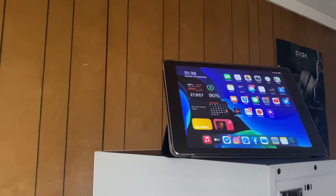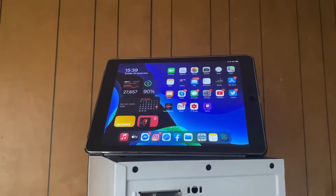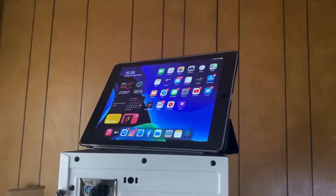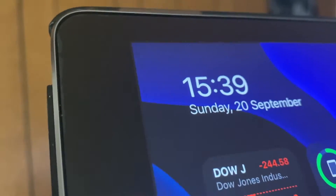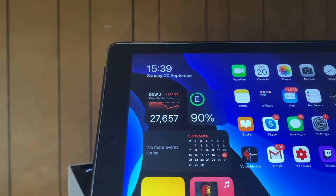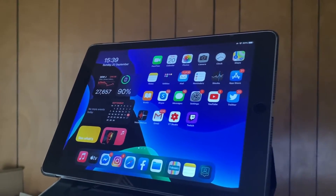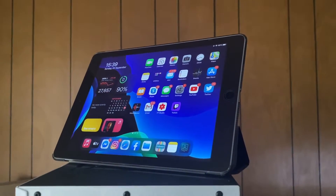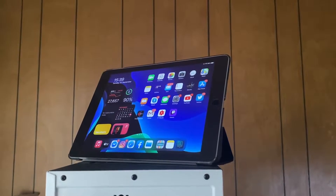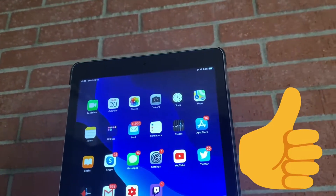Hey and welcome back to another video. The iPad Air 2 is a device released in 2014 and is a prime example of Apple's unparalleled software support, initially shipping with iOS 8.1 and now, in 2020, finally being updated to iPadOS 14 — a total of 7 supported major OSs, beating out the iPad 2 which supported 6 major releases. In this video, we will be taking a look at what the iPad Air 2 is like while running iPadOS 14.